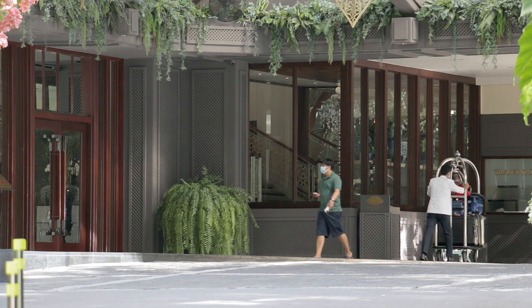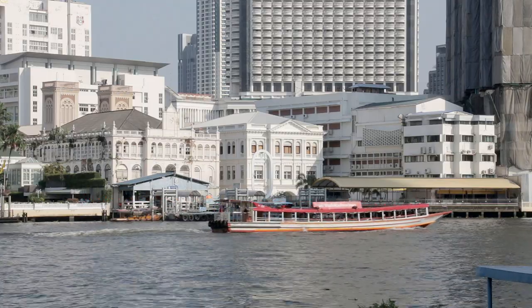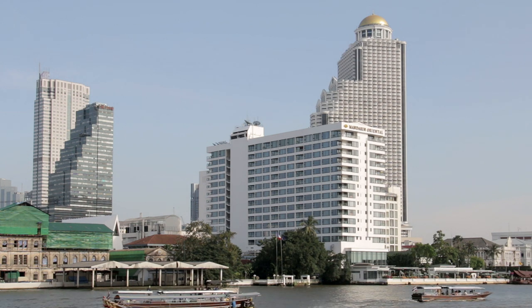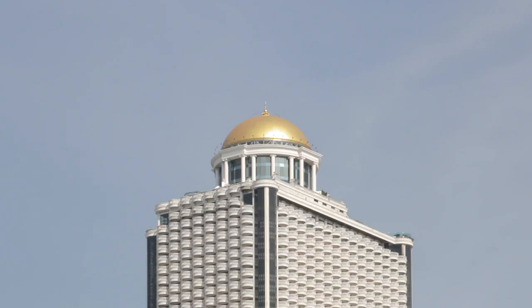If no passengers are waiting, the boat will cruise slowly by the pier without stopping. Slightly inland, the golden-domed State Tower is home to one of the world's highest sky bars. Take a lift up to the 63rd floor for a panoramic view across the city.